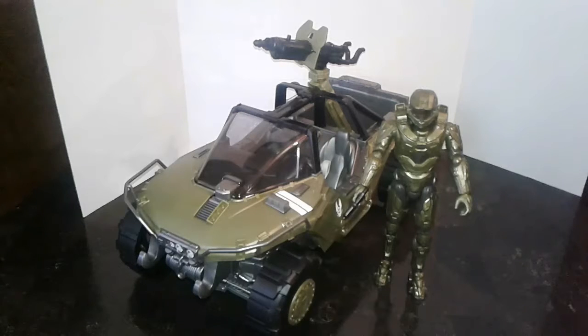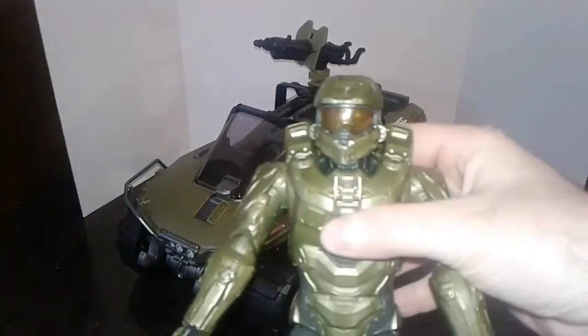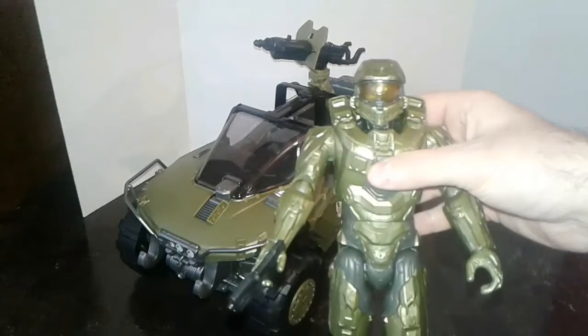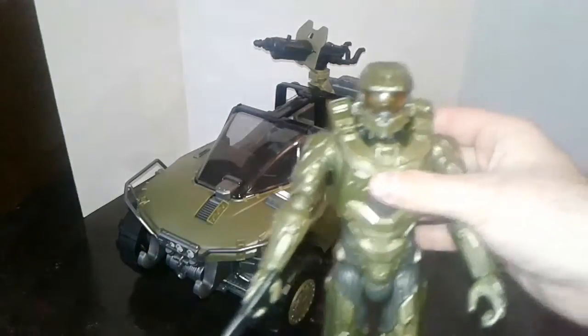There are two variants of the Master Chief in this scale. The first is a standalone box figure sold at Walgreens, Toys R Us, and a few other locations — retail around $11.99. That figure is manufactured in Mexico and has very limited articulation, a different visor on the helmet, and comes equipped with an MA-5B assault rifle. This particular Master Chief figure included in this package has 18 points of articulation. It's manufactured in the United States and has a honeycomb pattern to the visor of the helmet.